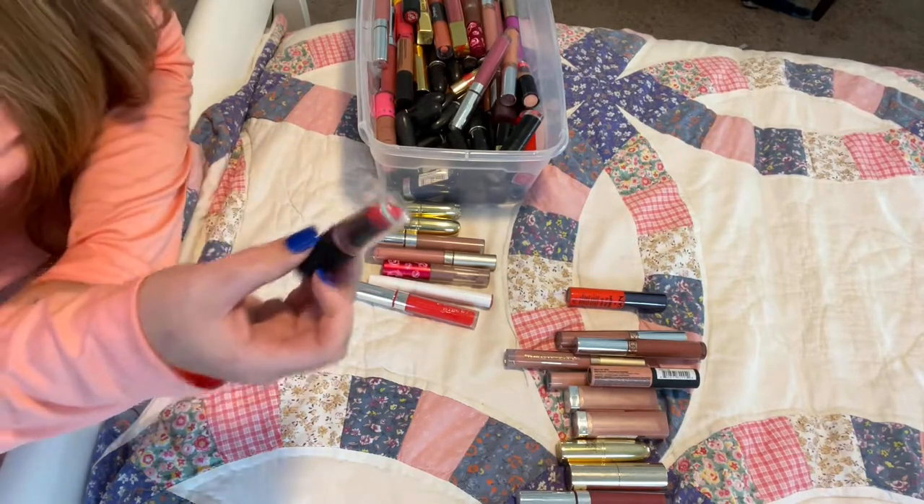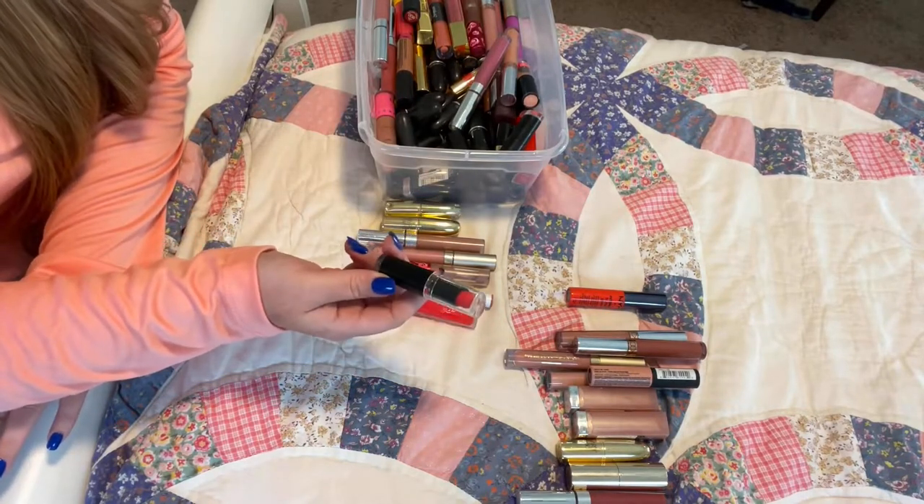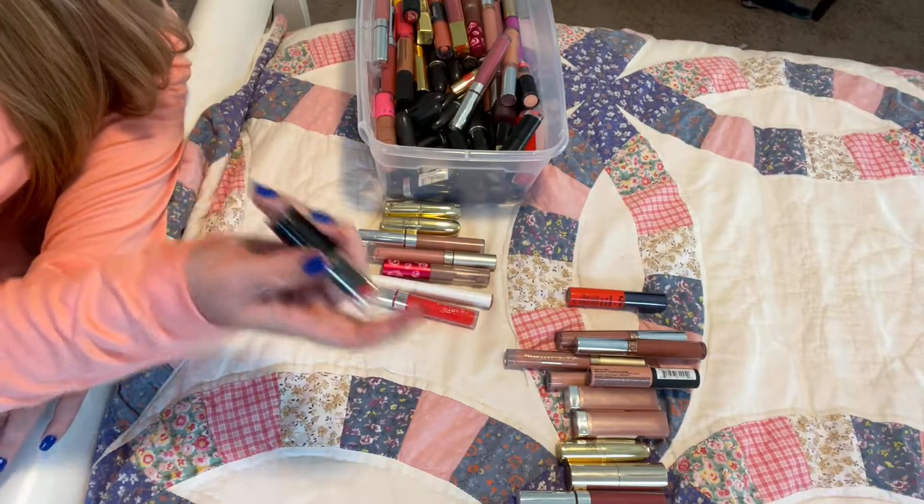These Wet n' Wild ones, even though they're the old packaging, are incredible — you can get them sometimes for $0.99 depending on the sale. This is $9.70 Purdy Persimmon.